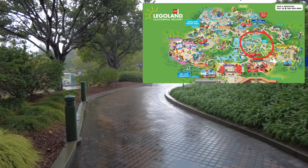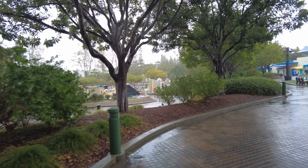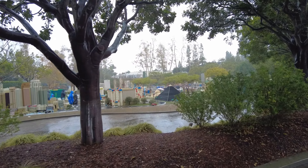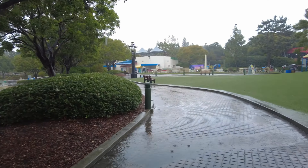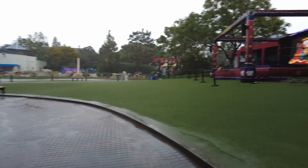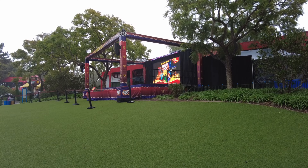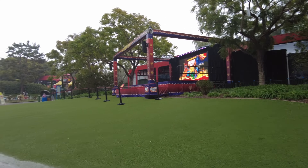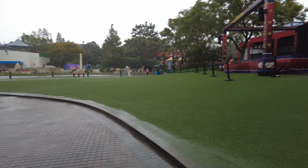Walking into the heart of Miniland USA — Miniland itself is open, available pretty much rain or shine, sleet, snow, hail. Just be careful in the pathways, lots of puddles and slipperiness. The stage where they do performances is obviously closed for the performers — and just look at the lawn, it's getting flooded right now. You don't want to sit or stand on that.